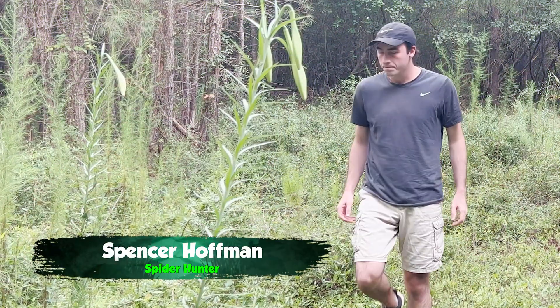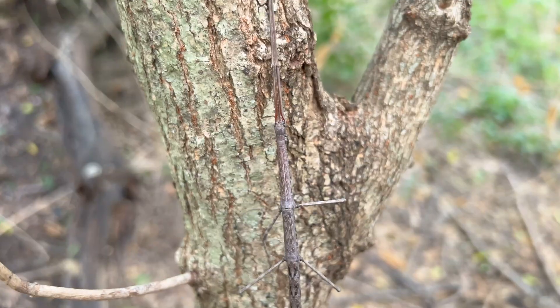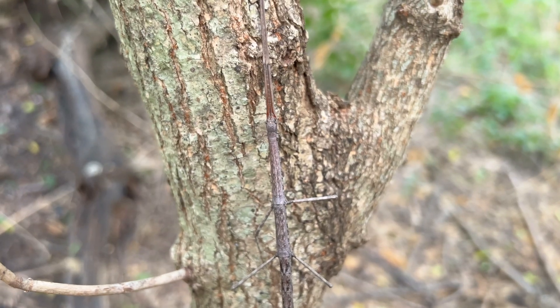I'm Spencer Hoffman and I've always been fascinated by cryptic insects, but there's one group that does it better than all others. These are the walking sticks.